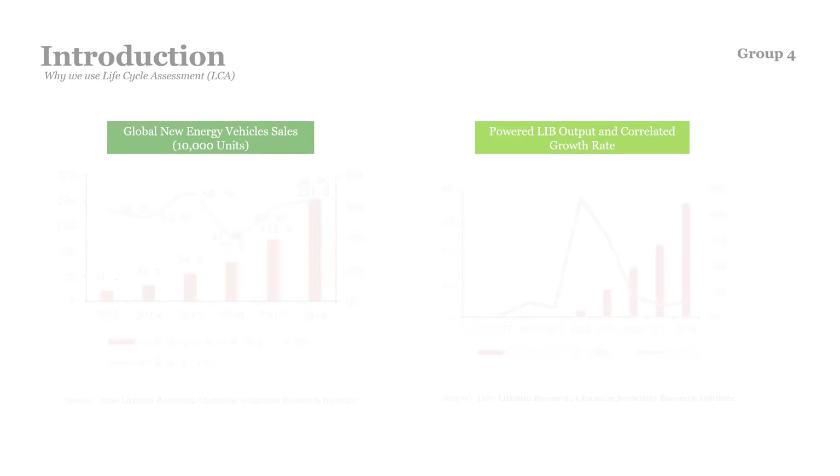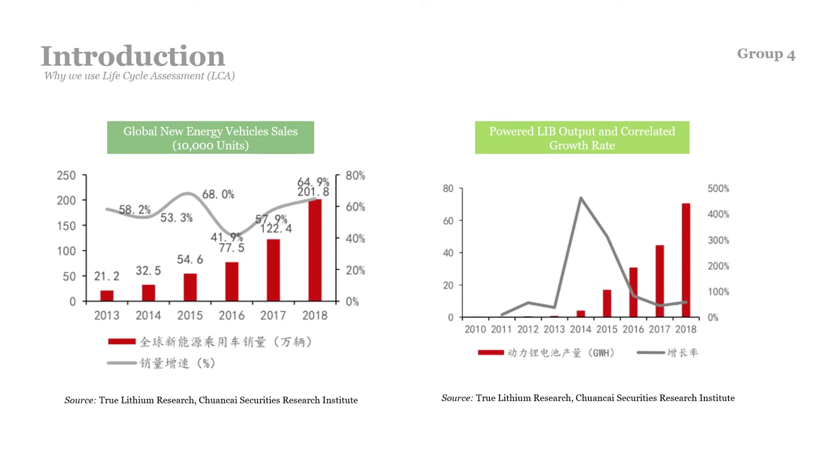In the context of mitigating climate change, both national and international goals have been set to reduce anthropogenic greenhouse gas emissions. Globally, light-duty vehicles are responsible for approximately 10% of energy use and greenhouse gas emissions. A study commissioned by the World Business Council for Sustainable Development in 2014 estimated that the number of light-duty vehicles in operation will rise from roughly 750 million currently to 2 billion by 2050. As shown in the figures on the slide, the global demand for new energy vehicles has been growing rapidly, accompanied by relatively weaker growth in lithium-ion battery output.